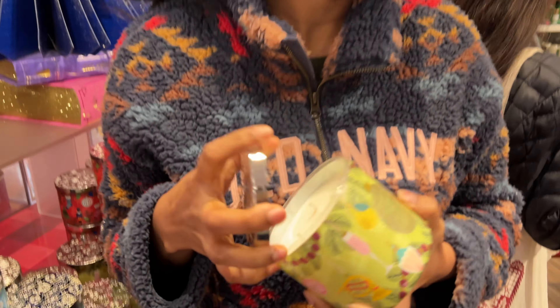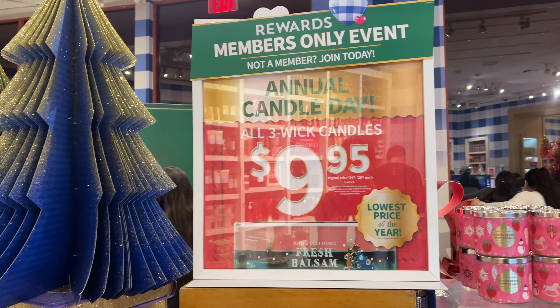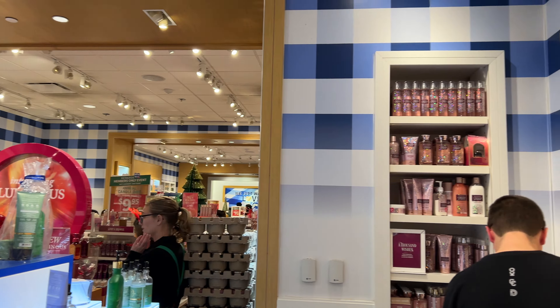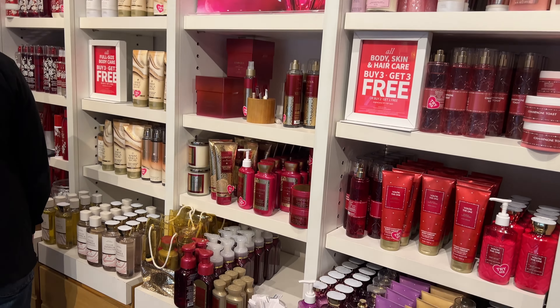There are a lot of varieties and smells here. We are going to open the candle. We have a small card and we will leave the candle because it is going to be a big deal — the whole store has different smells.